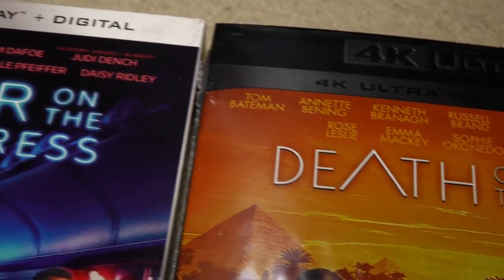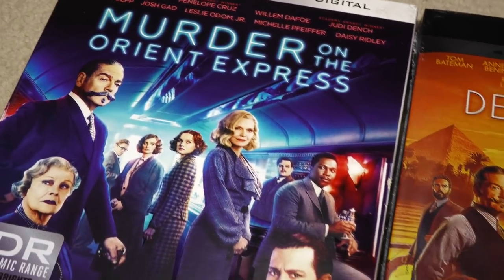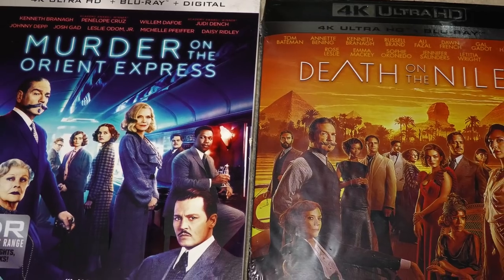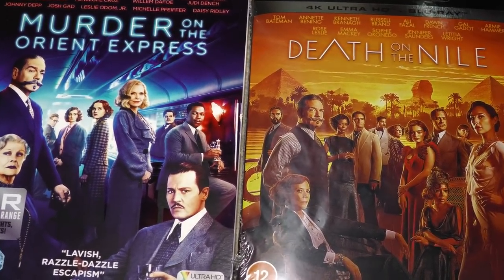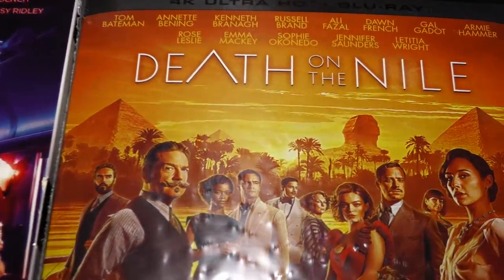This is Kenneth Branagh's follow-up to his wonderful 2017 65mm adaptation of Agatha Christie's Murder on the Orient Express. Death on the Nile is another fabulous 65mm shoot, but does it come up to the superlative standard set by Orient Express? All will be revealed.